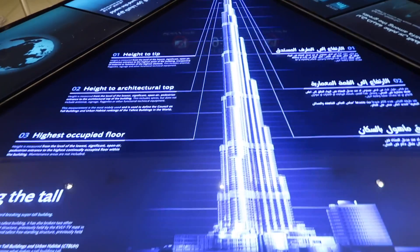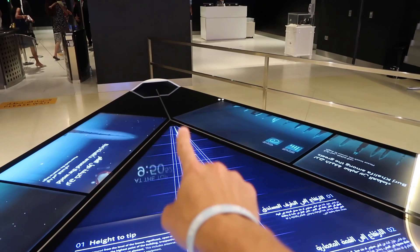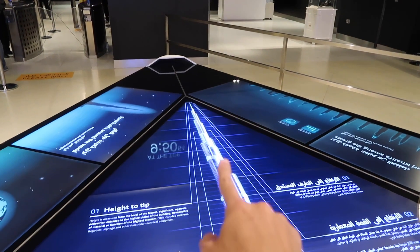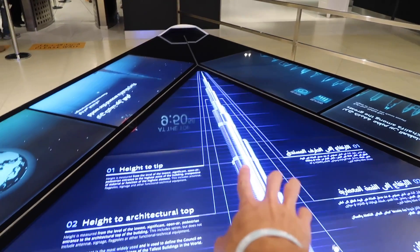Now there is a resident offer going on — 50% off. So you need to get this voucher from the metro station. Look at this, on this side they have a screen showing all the information, like the last floor is the 164th floor on the top.